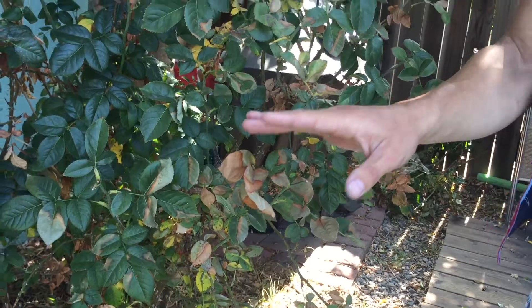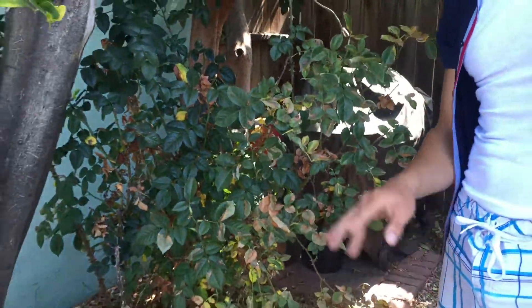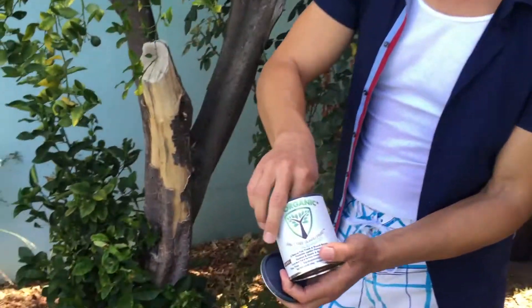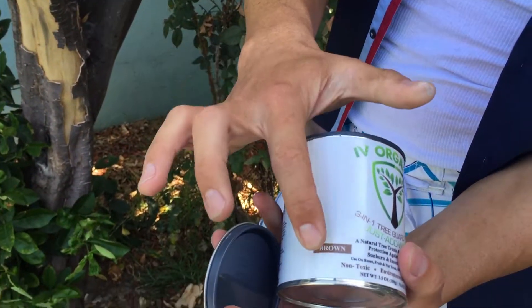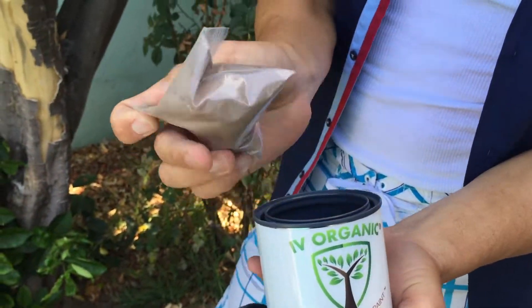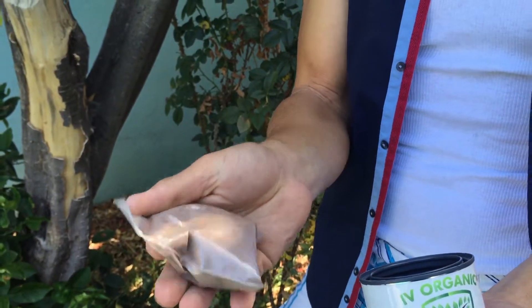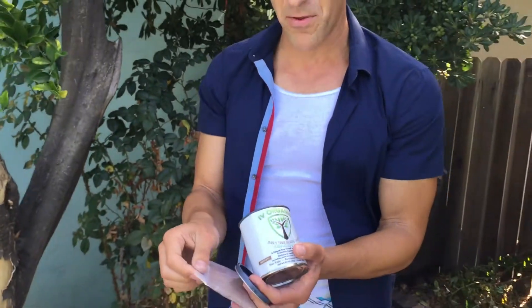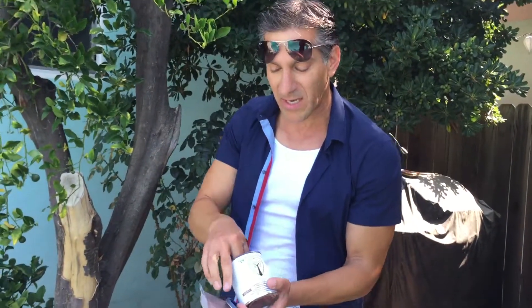I'll show you what we can do for the rose bush towards the end of the video. First, I want to take care of the citrus tree. This product comes in a can — this one is color brown, with an organic paint powder inside. You add water to it, and because it's organic it only lasts a couple of weeks once mixed, so you use only what you need. It also comes with an oil vial containing oils to repel insects and rodents.